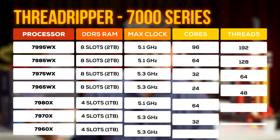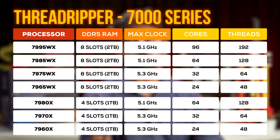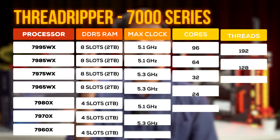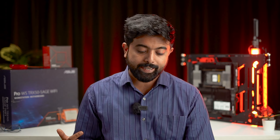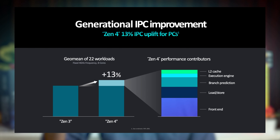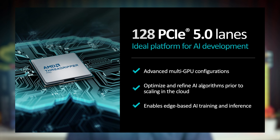So what's so special about the Threadripper 7000 series? First up, it's up to 96 cores. You have up to two terabytes of RAM — imagine that. You have two terabytes of DDR5 ECC memory, there's a separate Pro lineup, and up to 13 percent IPC improvement due to various factors. Higher clock speeds up to 5.3 gigahertz boost clock, and 100-plus PCIe lanes.